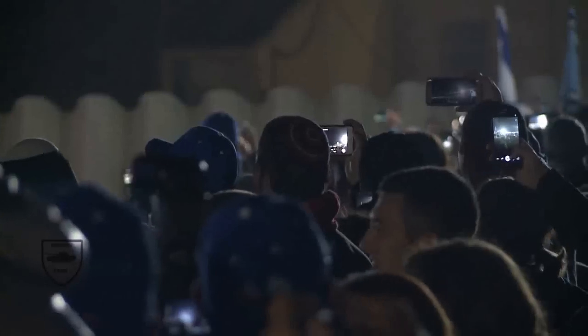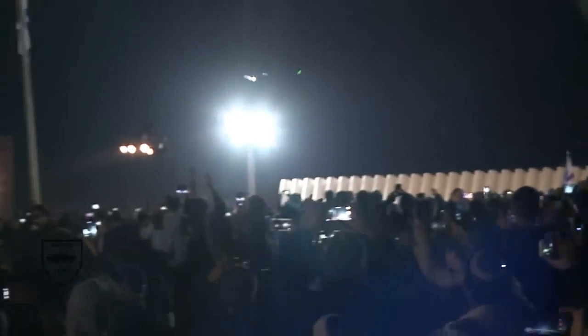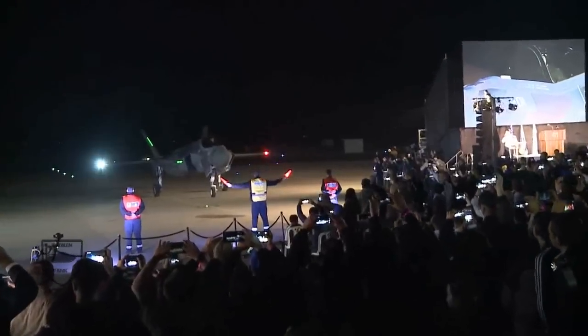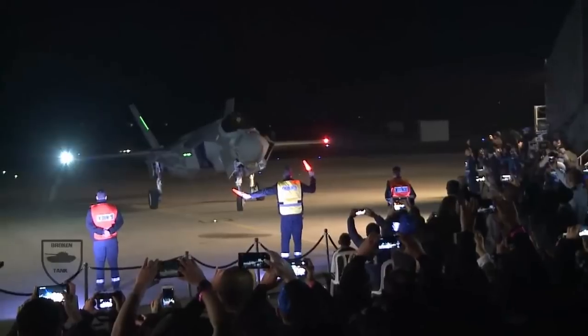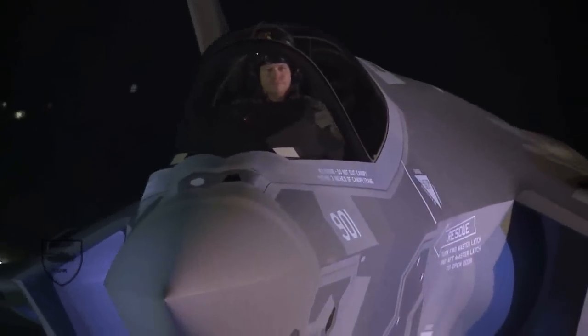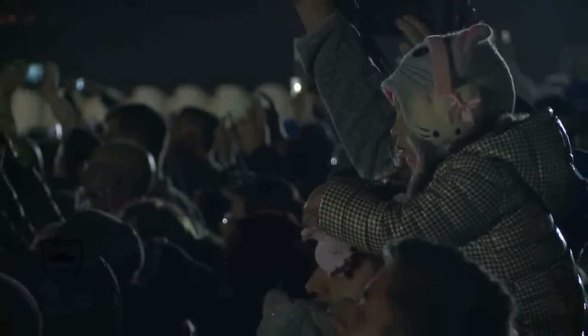The F-35 is currently entering service with the militaries of ten countries after undergoing over two decades of development. Israel's F-35I Adir, or Mighty Ones, will be the only F-35 variant to enter service heavily tailored to a foreign country's specifications. There had been plans for a Canadian CF-35 with a different refueling probe and drogue parachute to allow landing on short Arctic airstrips, but Ottawa dropped out. It has become common practice to create custom variants of fourth-generation jets such as the Su-30, F-15, and F-16 for export clients, made to order with local avionics, weapons and upgrades.